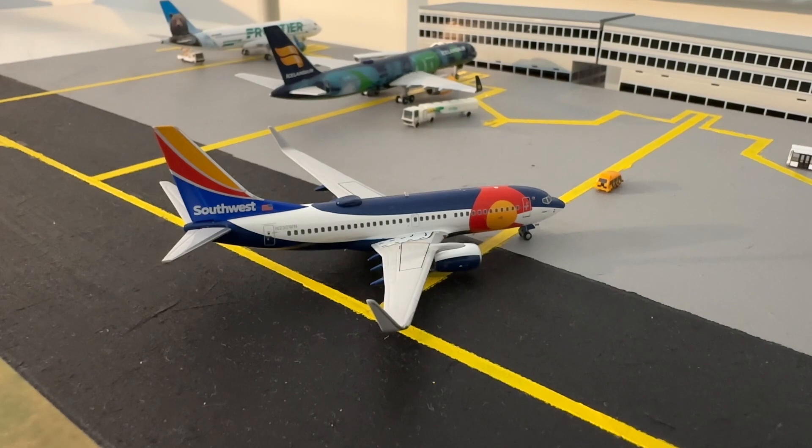Pulling into its gate is this Southwest Airlines Boeing 737-700 in the Colorado One livery, just arriving from Dallas, Texas.